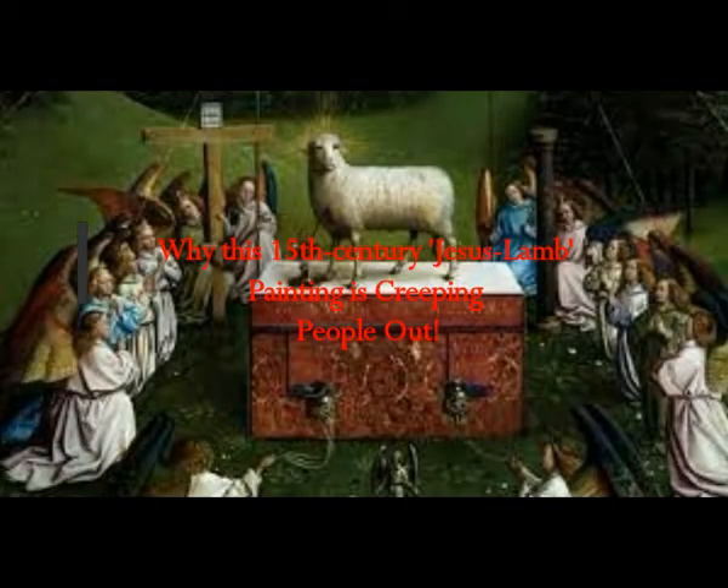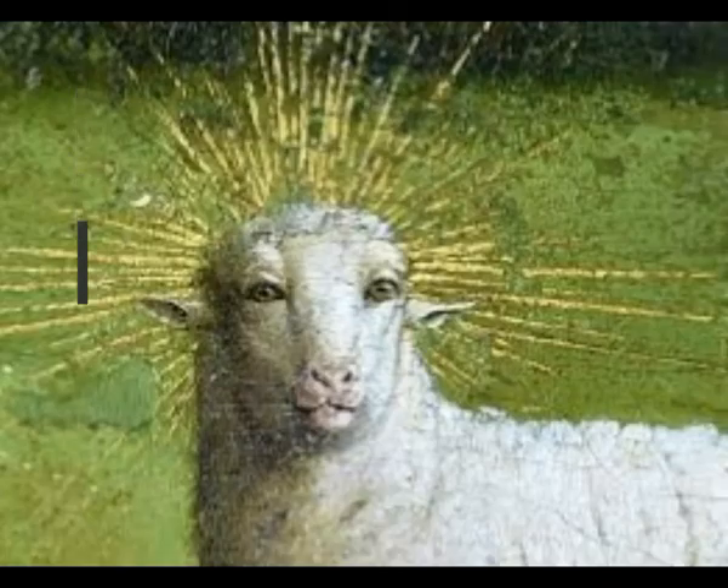Why is this 15th century Jesus lamb painting creeping people out? The Adoration of the Mystic Lamb is a huge painting in the Ghent Cathedral in Belgium. The original vision of Jan and Hubert van Eyck is making modern spectators sheepish. The 15th century masterwork by the brothers Jan and Hubert van Eyck has finally been restored after three painstaking years of work — and people are freaked out by it.